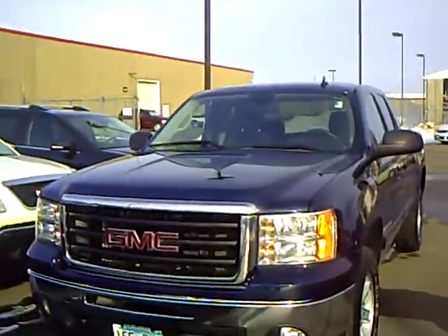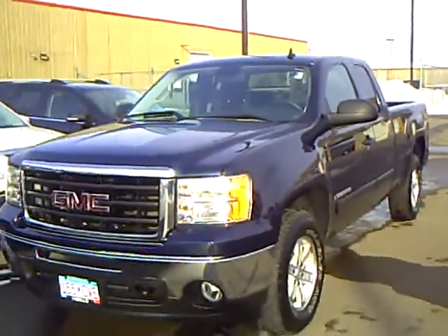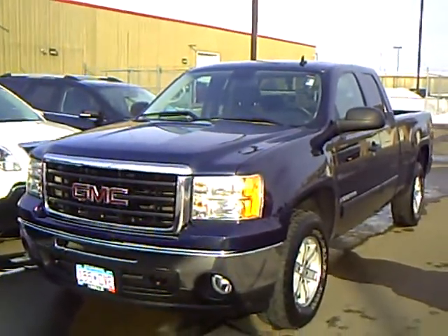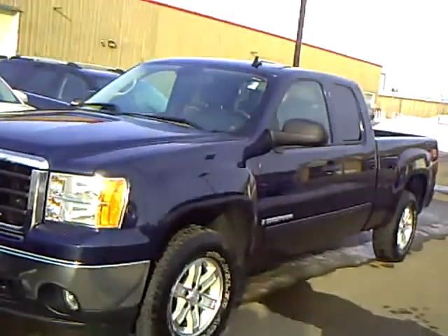The Mills Automotive Group has over 300 used cars and trucks available, including many that are factory certified. Like this 2009 GMC Sierra — it's a 1500 half ton, SLE, dark blue in color, with 34,000 miles on it.